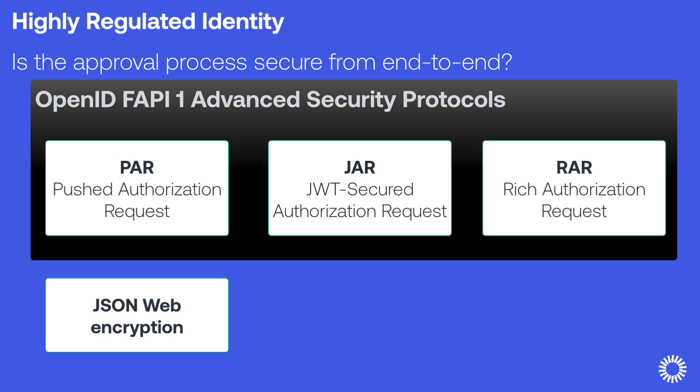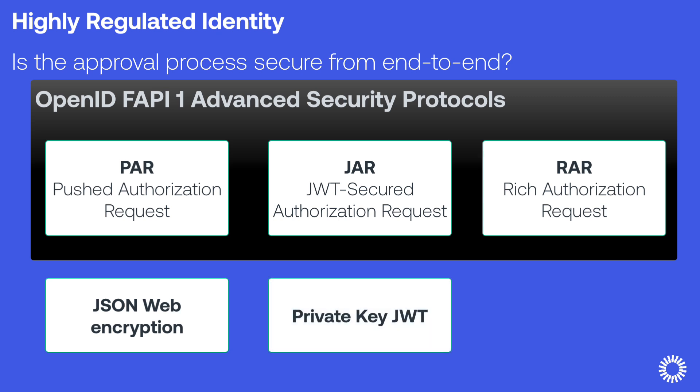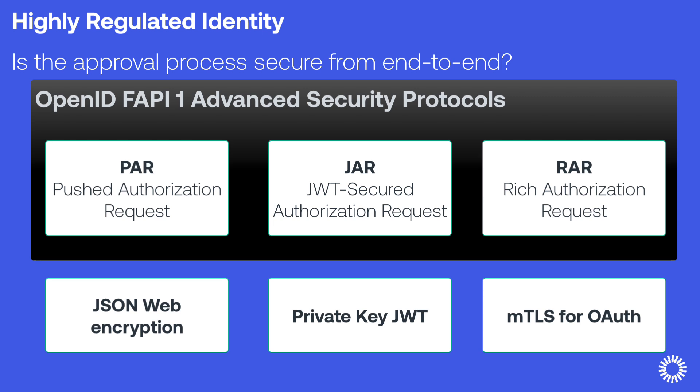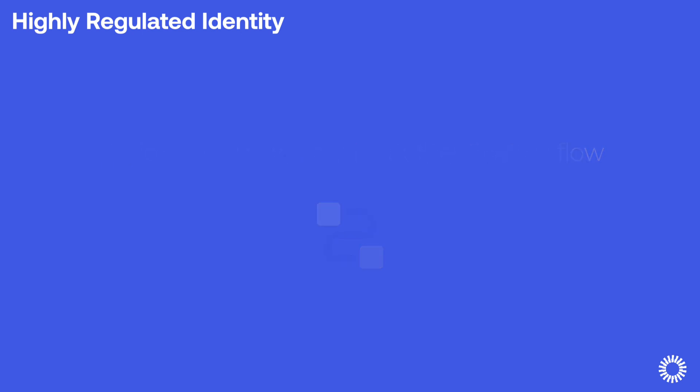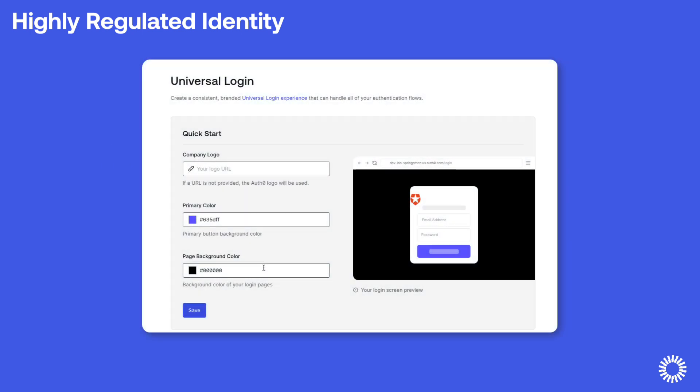HRI also improves application authentication security by working with existing enterprise features. Private Key JWT is an alternative to client secrets and involves generating a public-private key pair to use as credentials to authenticate an application. MTLS for OAuth involves registering a certificate linked to an application on your tenant. MTLS also adds the ability to use token binding, or sender constraining, which enforces that only the application that requested an access token can utilize the token to access the associated resource. Developers can use Auth0 actions to customize the authentication flow and create positive user experiences. The new Universal Login Page templates also enable developers to customize the attributes displayed on the transaction screen depending on the type of transaction and other details.